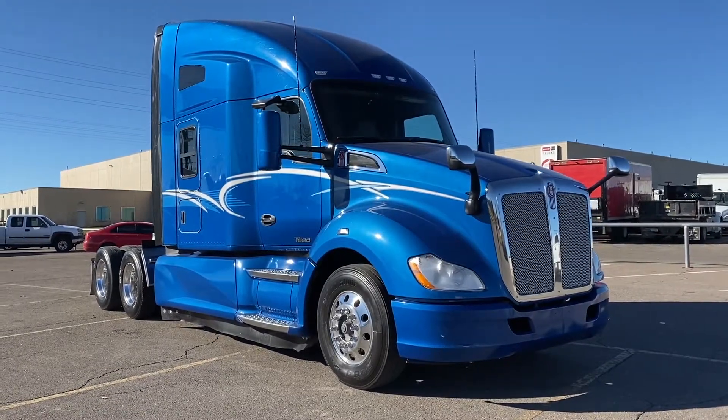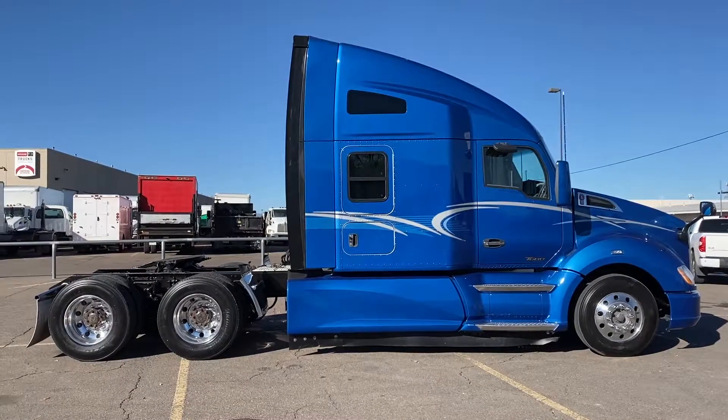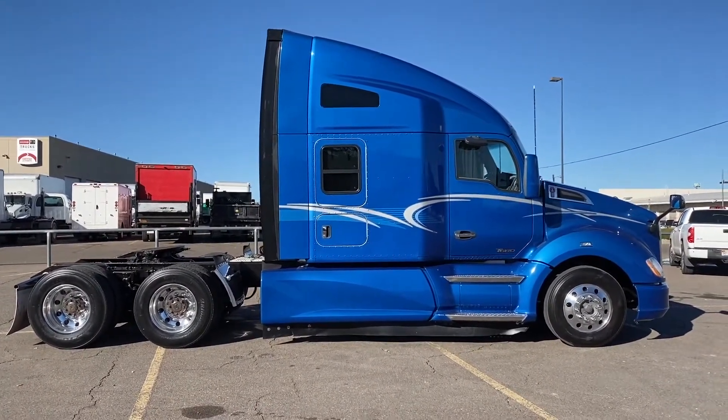Look at this beauty — a 2017 Kenworth T680. Boy, does this have a sweet blue paint job. It's a 455 horsepower 10-speed ultra with a 76-inch raised roof double bunk.